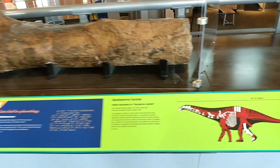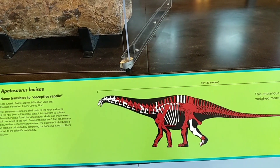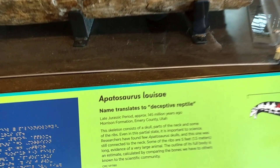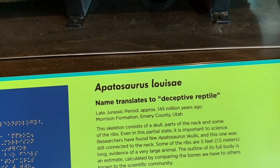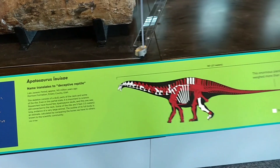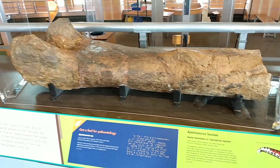I believe this bone goes to this Apatosaurus — known as 'deceptive reptile.' I don't know where they come up with these names; why don't they just call it big dinosaur? It kind of looks like a brontosaurus, not as tall a neck, but look at that — it's as tall as I am.